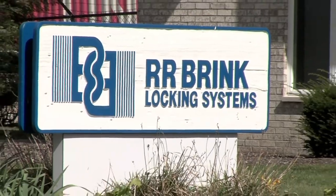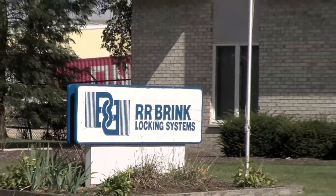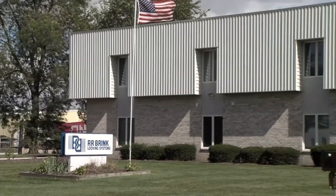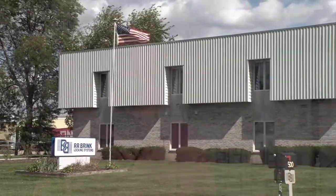The history of RR Brink Locking, which was founded by my father in 1976. The interesting part is he met my mother in 1960 in San Francisco, and she convinced him to go back and work with the family company that was located in Joliet, Illinois. That company was called the Folger Adam Company, which is a well-known name in the industry.